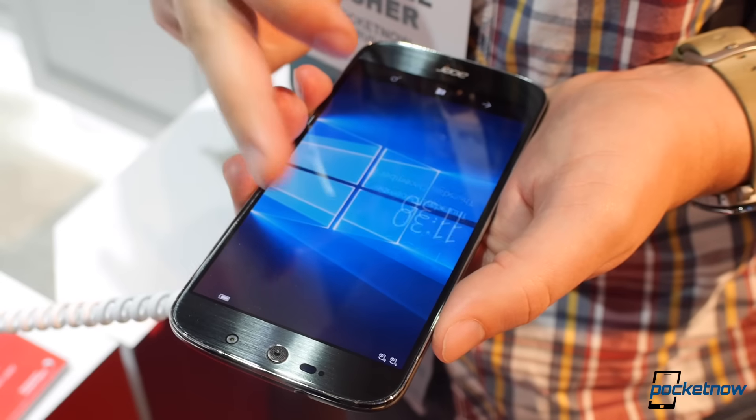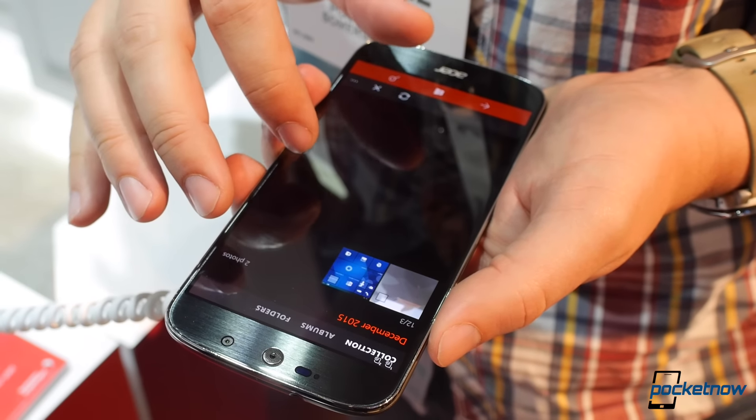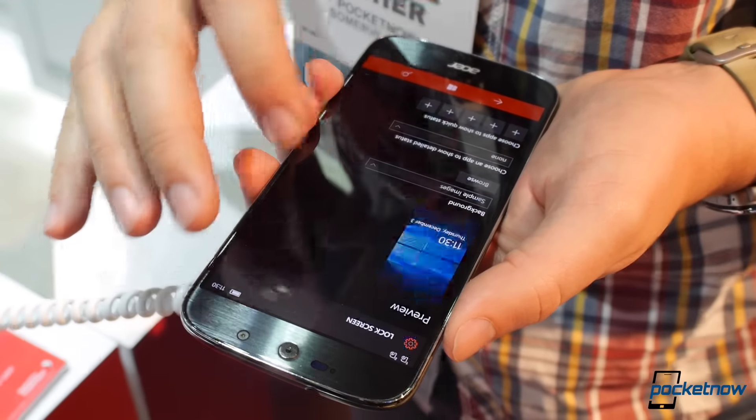It may be new to the hands-on scene, but the Acer Jade Primo is actually one of the first Windows 10 Mobile phones announced back at IFA 2015 a few months back. This is the first chance we've had to go hands-on, though, and the Primo does pack a surprise or two within its familiar shell.